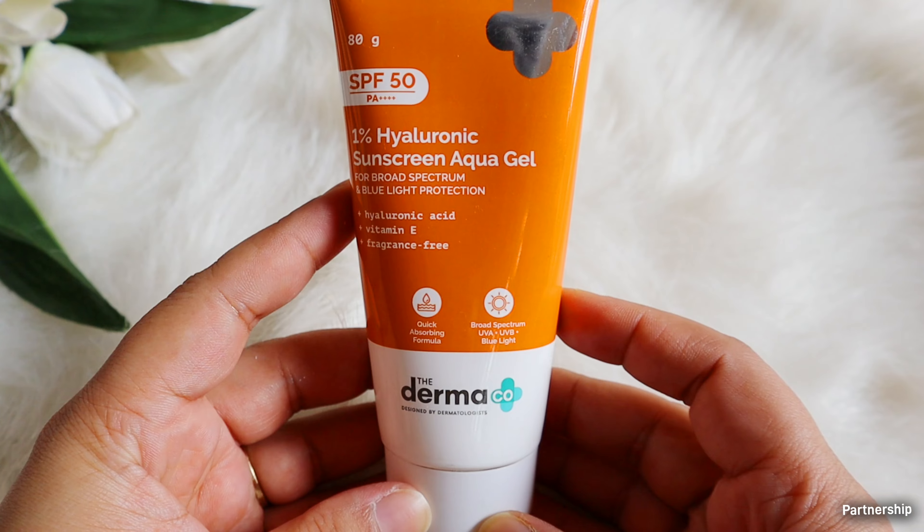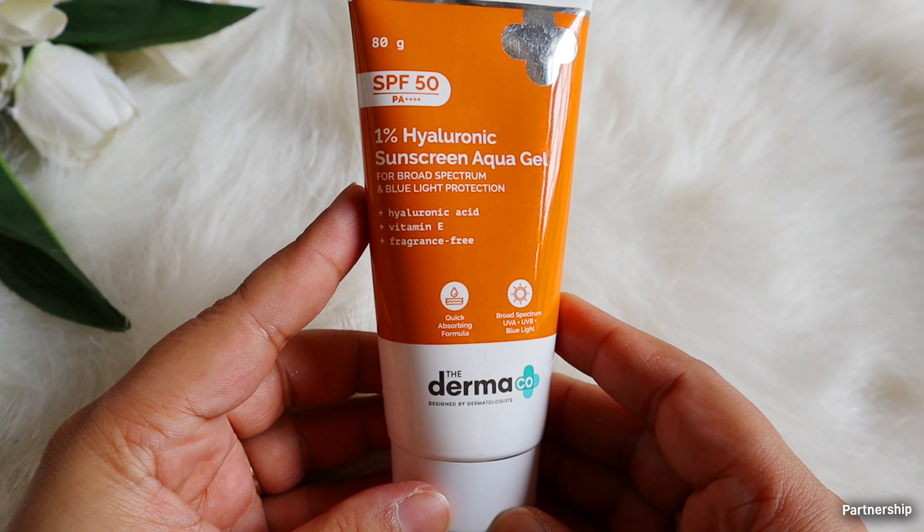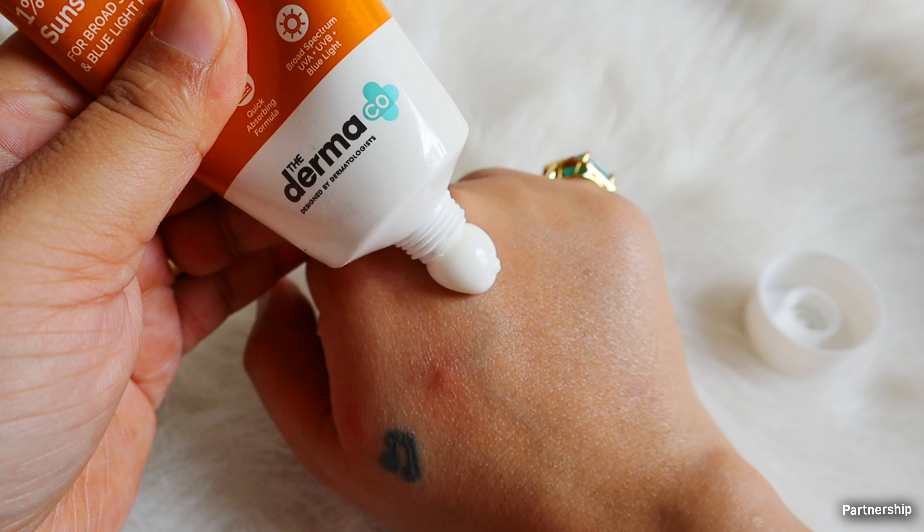It is suitable for all skin types, especially if you have sensitive skin. But one thing you always have to keep in mind — whenever you are using any active ingredient in your routine, you have to protect your skin. For that, you can use this.